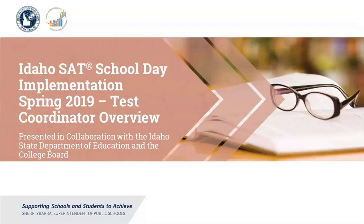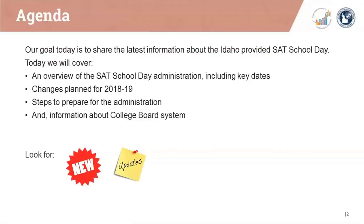Please note that we will provide a copy of this presentation to Idaho educators when we finish. Today's agenda includes a high-level overview of the SAT School Day Administration, including key dates, changes planned for the 2018-2019 school year, steps to prepare for the administration, and additional information about College Board systems that will be utilized for setup and delivery.